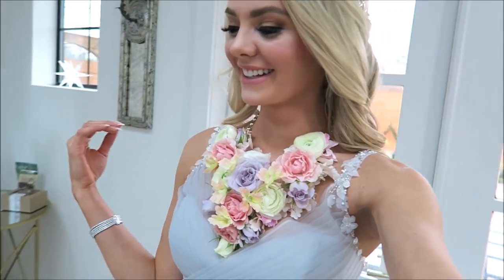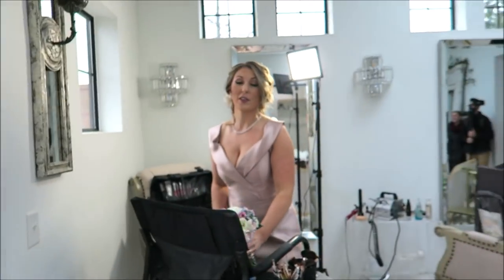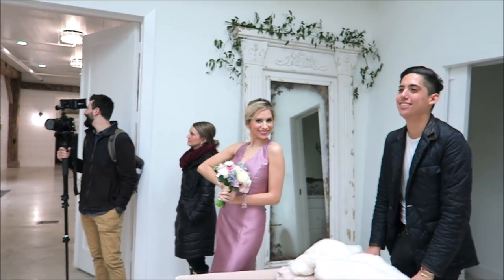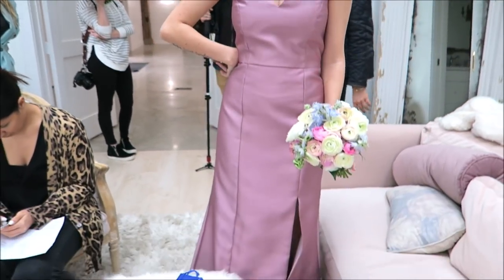I'm feeling myself right now! Look at my gorgeous bridesmaids — oh girl! And Miss Morgan — I wish I could get closer but I'm tripping. There we go, look at you!